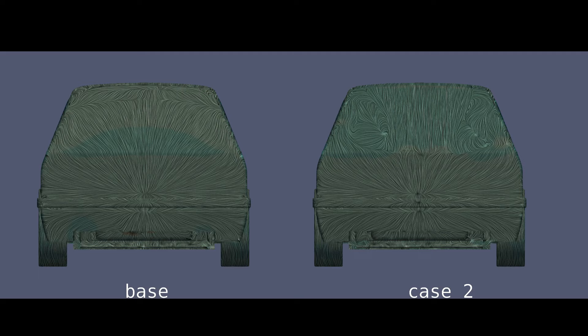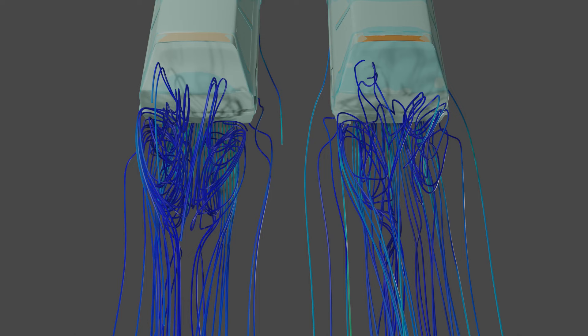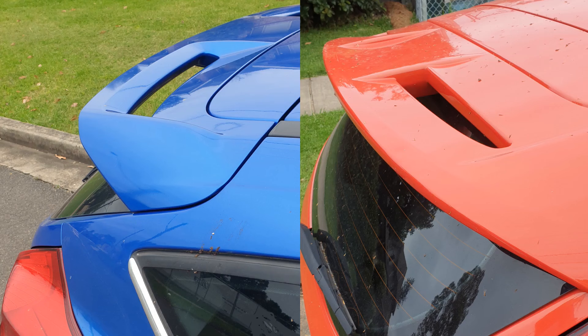From behind, the flow off the roof is now broader and far more structured. Despite this modification only appearing on the performance models, it doesn't appear to be contributing to performance. Having a closer look at the rear of the cars that have slotted spoilers, we can use the results seen here to gain an inference as to the actual function of the slots.